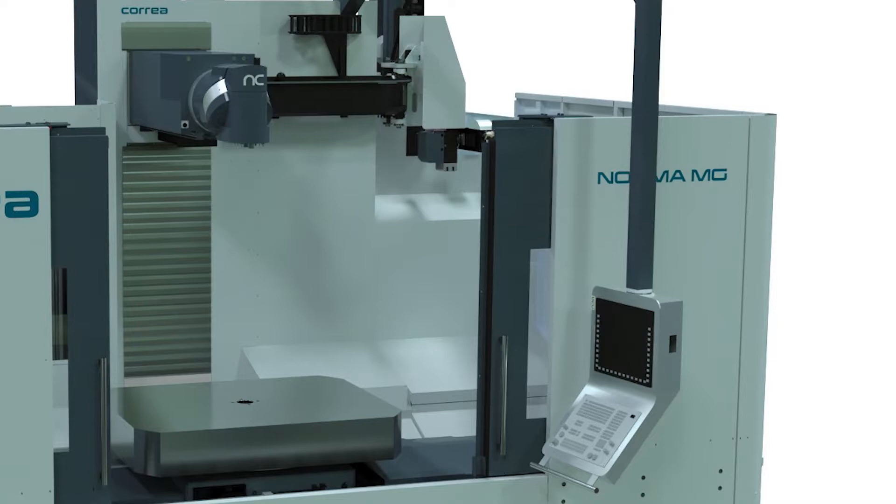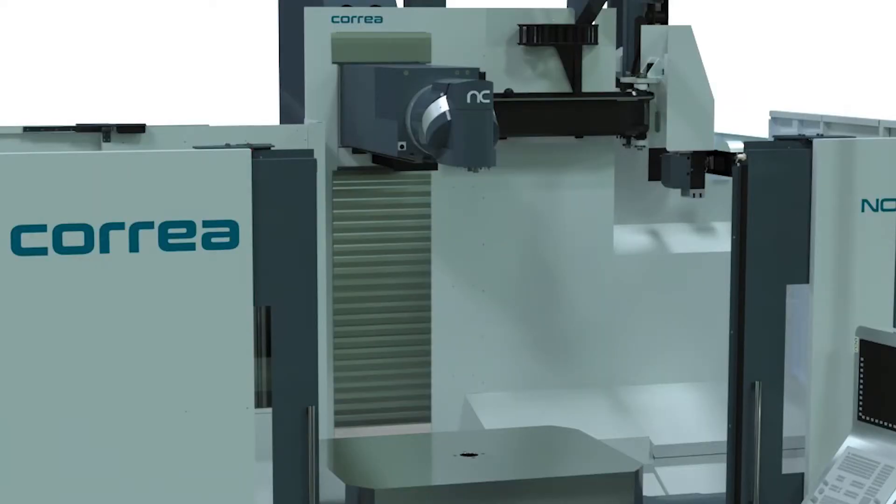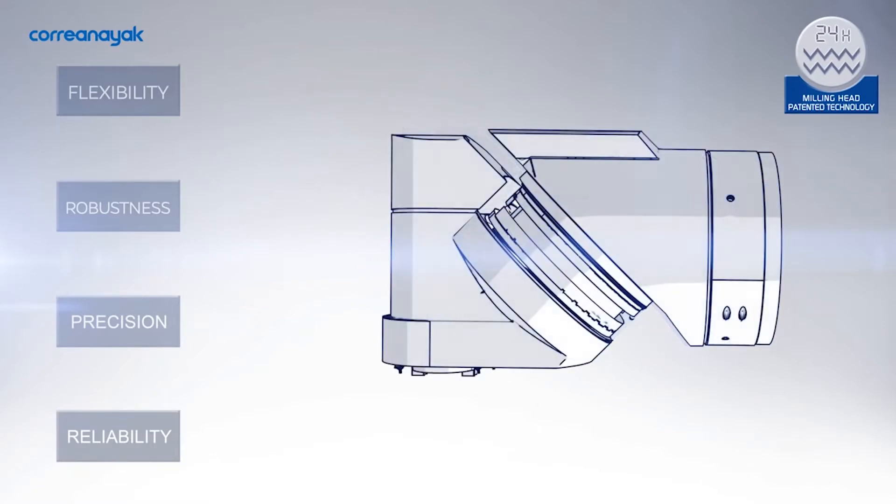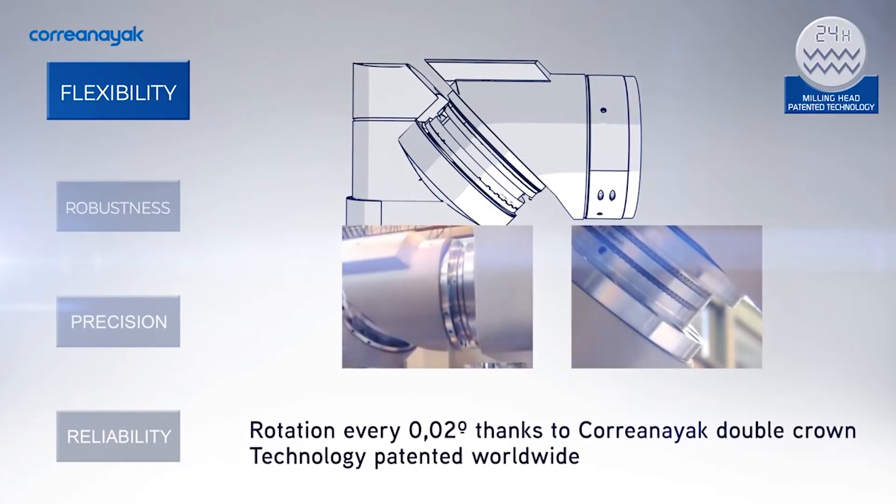Is this a machine that Correa didn't have before, or does it fit in between two other models? They had the Performa MG, which is basically a rotating table machine, but the Norma MG features a 1.6 meter by 2 meter rotating table, used for boring and turning applications. You've got 1.5 meters in Z, 1.2 meters in Y, and 2.5 to 3.5 meters in X. It has the UAD head — a multi-indexing head — giving you total flexibility to work in X, Y, or Z.